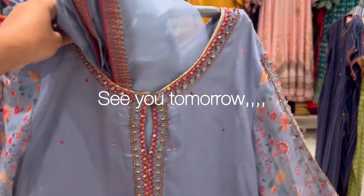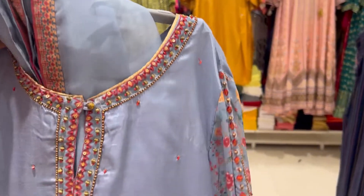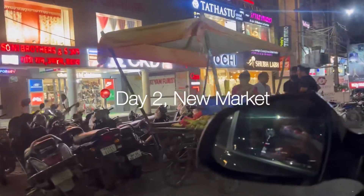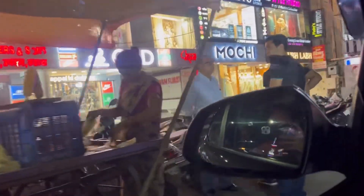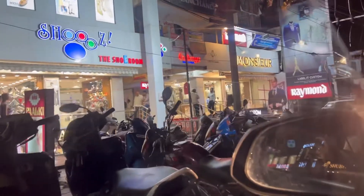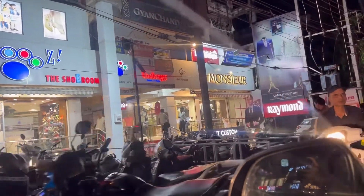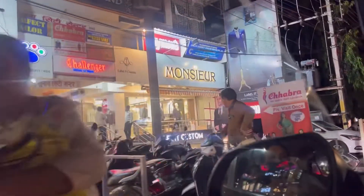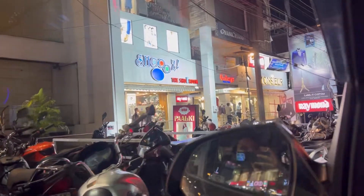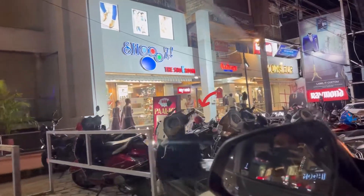Day one ended without any purchase, so we'll pick up tomorrow. For day two I decided to go back to New Market, specifically the area behind it where you'll find a whole line of ethnic wear shops. I usually go to two shops there because I almost always find something. One is called Nakrali and the other is called Palki — today we're heading to Palki first.